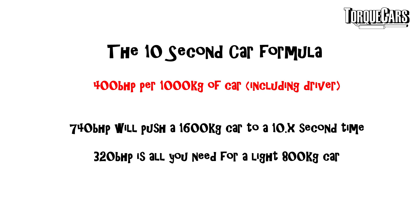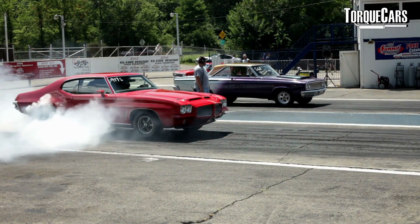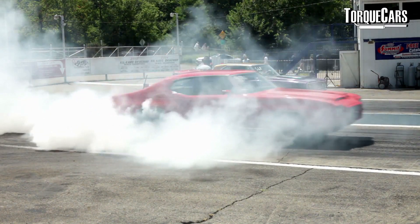So let's take an average car at 1600 kilograms — something like a GTR or a Supra. You would need to have around 740 brake horsepower at the flywheel if you want to hit that 10 second goal. You can go to a lightweight car like a Lotus 211, which weighs in at 800 kilograms. In that car, you would only need 320 brake horsepower at the flywheel. So weight reduction is usually the cheapest and best option. Increasing the power is often a secondary consideration.